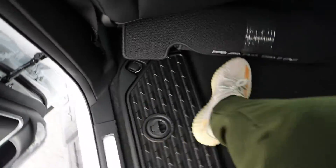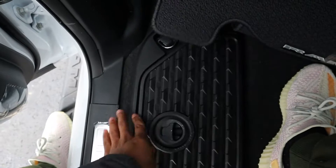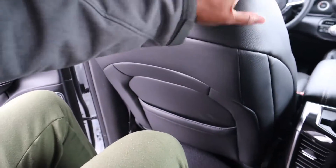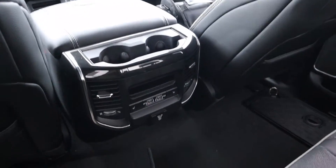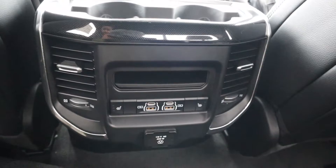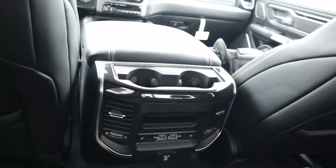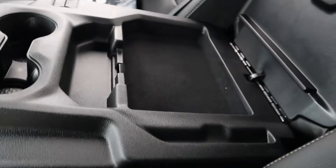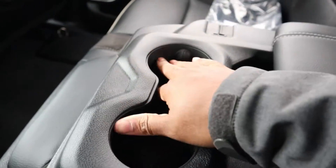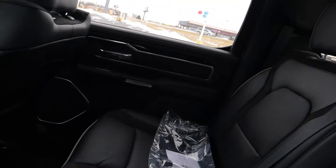Before hopping in, I'll show you — pop this up and you've got a little storage compartment. In the rear, I'm 5'9" and with the seat set for me there is just huge space back here. You've got charging ports, heated seats, a regular home outlet, climate control vents, and a fold-down center seat with more storage and cup holders. The rear window is power, which is nice to expect at this price point.